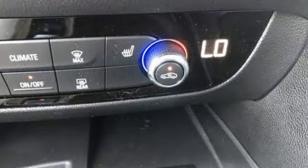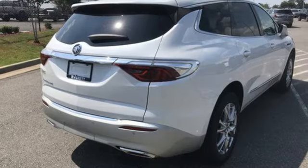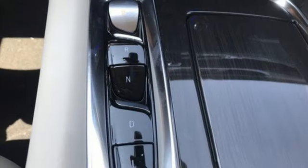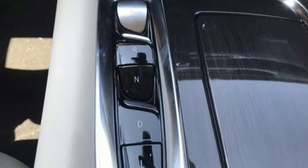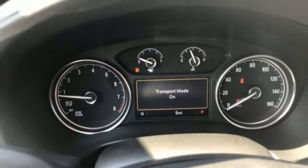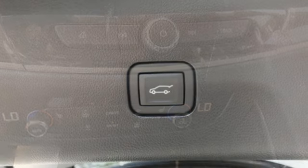Auto-dimming rearview mirror. Wi-Fi hotspot. Front heated leather bucket seats. Streaming audio. V6 engine. Dual zone climate control. Inductive device charging. AM-FM satellite radio. Hands-free liftgate. Gas-pressurized shocks.